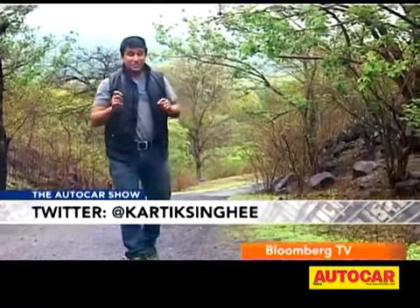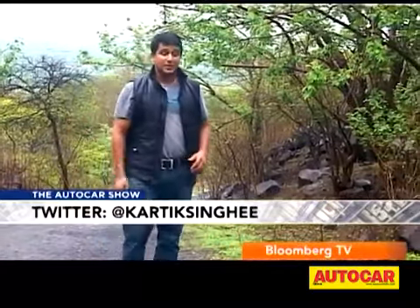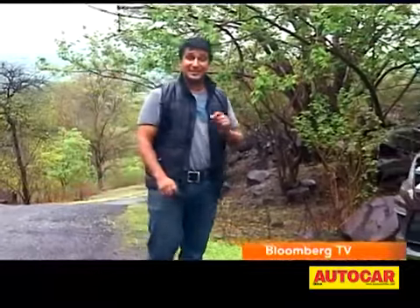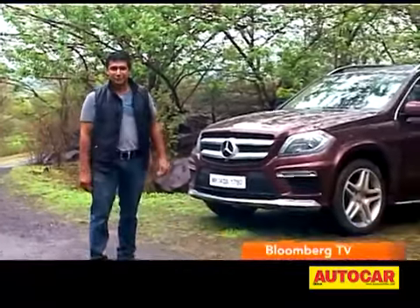If you wanted a luxurious 7-seater from Mercedes, your options were the R-Class and the GL-Class, but that was until last year when the R-Class was knocked off the list. And the GL-Class was a bit dated since it came to India a little late in its product cycle, but in 2013 it's different, because Mercedes has brought the new GL to India.